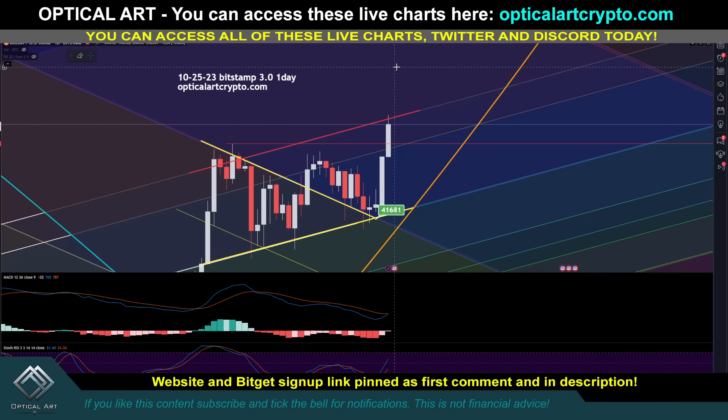Quick update with Bitcoin. We got one hell of a pump in the previous video. I told you to get a long entry at $41,500. I did not think we'd get above $45k. However, I did say that this was your next target above to potentially short — we're at that point now.